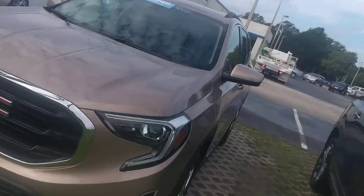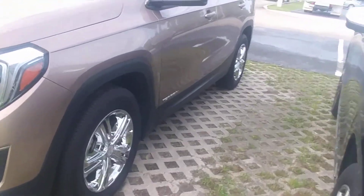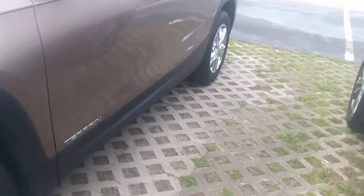Hey George, it's Jeff down here in Daytona Beach, Florida. Just got off the phone with you about the Terrain. There it is. Certified pre-owned, so you actually do get an extra 12 months, 12,000 miles on the factory warranty.